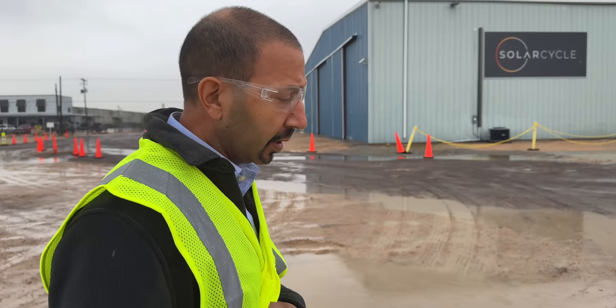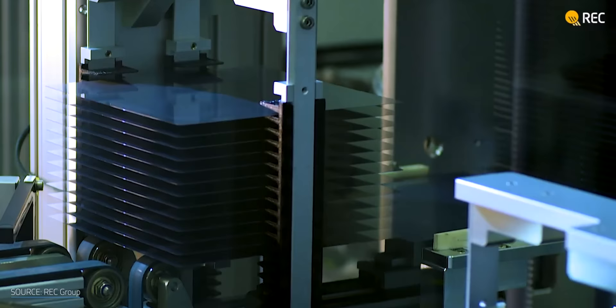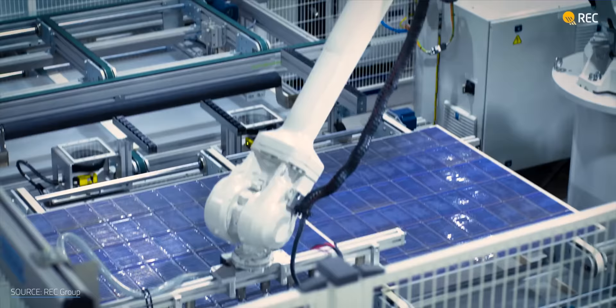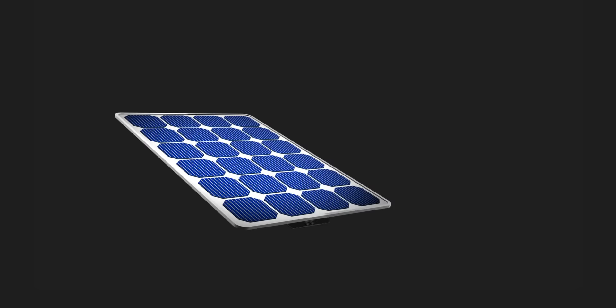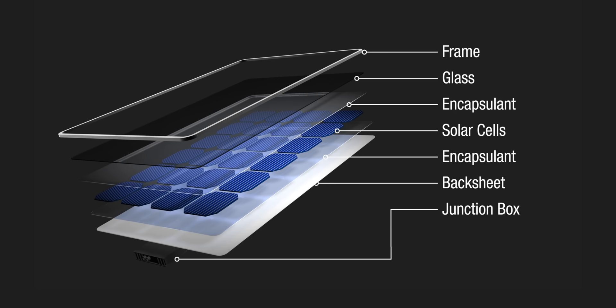I was taken on a tour of their facility by Suvi Sharma, SolarCycle's CEO and founder, and Rob Vingy, their chief operating officer. But why is it so difficult to recycle a solar panel? We've mastered how to make long-lasting solar panels cheaply and efficiently, and it's that exact process that makes recycling them really difficult. A solar panel is made up of layers of tempered glass and vinyl acetate film sandwiching the solar cells to protect them, surrounded with an aluminum frame. Because of how these layers are essentially glued together, it's really hard to undo that — and that's exactly what SolarCycle is focused on solving.